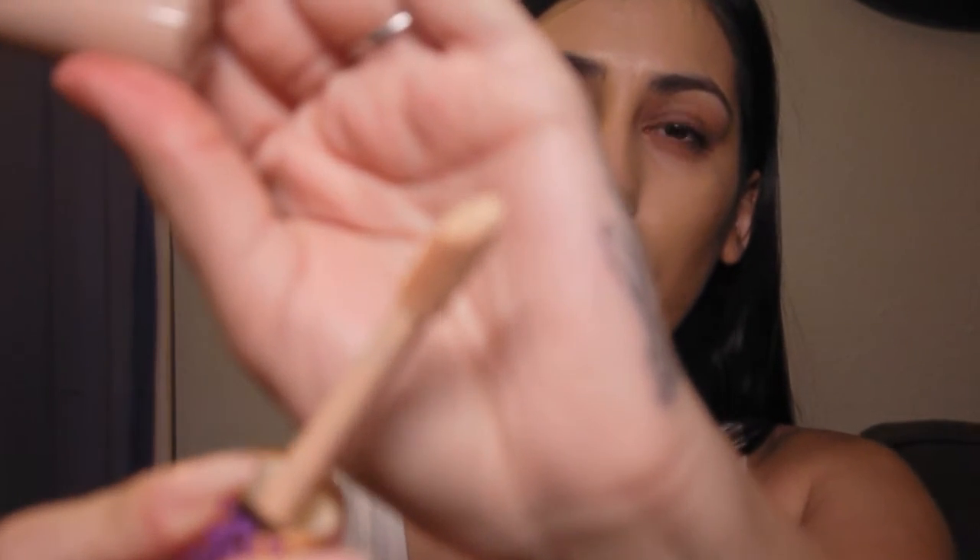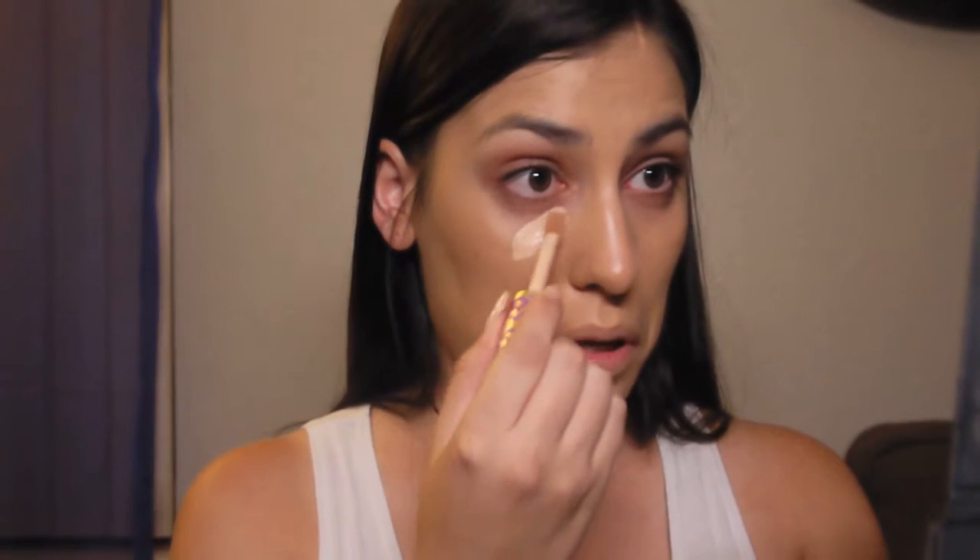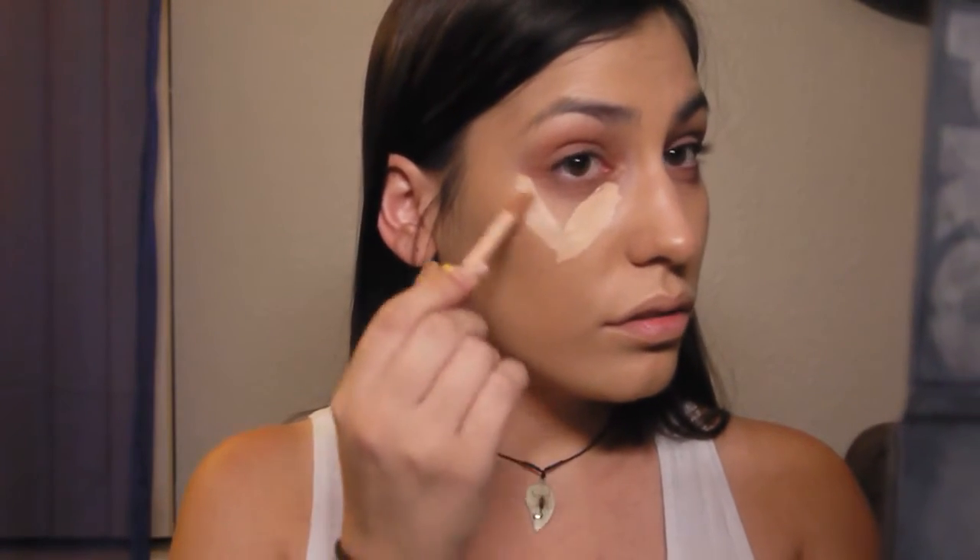I'm going to take this concealer — when I open it and take it out, all the product that's on the brush is literally all I use. I put it underneath my eyes. I like to do my face first before I do my eyes, because if I do my eyes first I feel like I'll mess up. I take a little bit under my eyes, then use my beauty blender to blend it in.